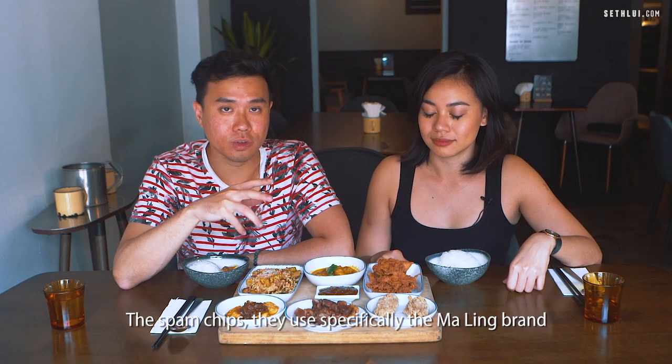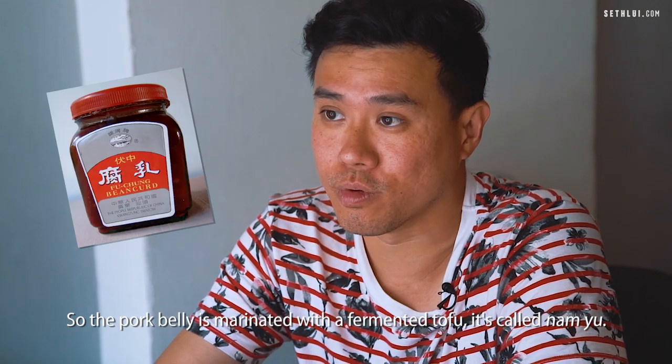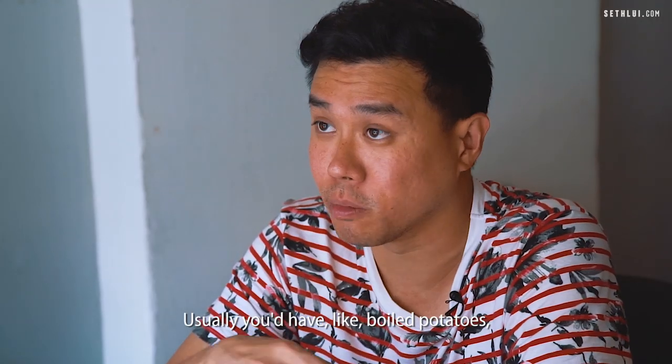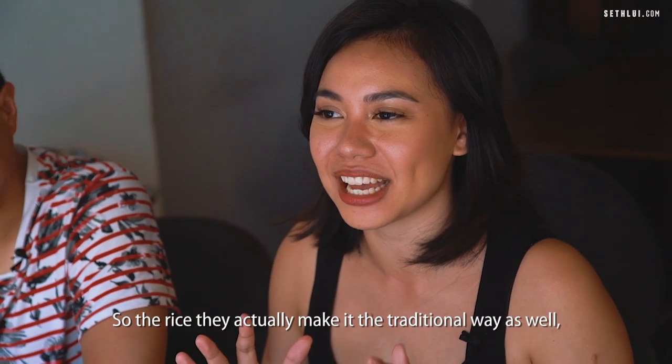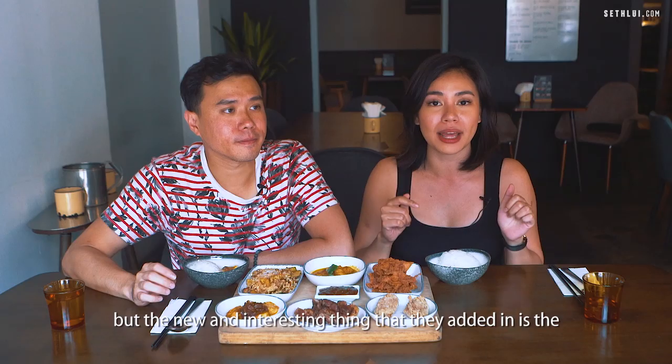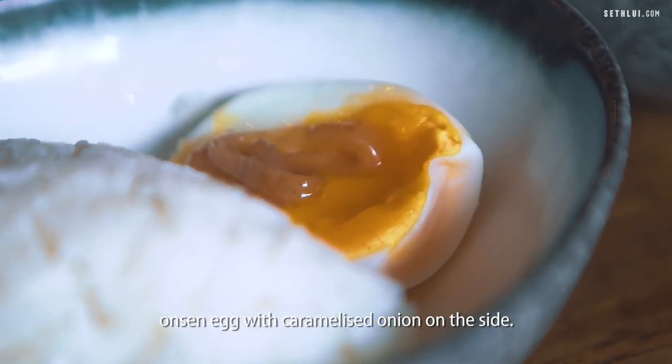They try to keep to very classic brands — the spam chips use specifically the maling brand of luncheon meat. The pork belly is marinated with fermented tofu, called lamb yu. The curry is a bit different — usually you have boiled potatoes, but this one uses fried potato slices. For the rice, they make it the traditional way, with the new addition of an onsen egg with caramelized onion on the side.